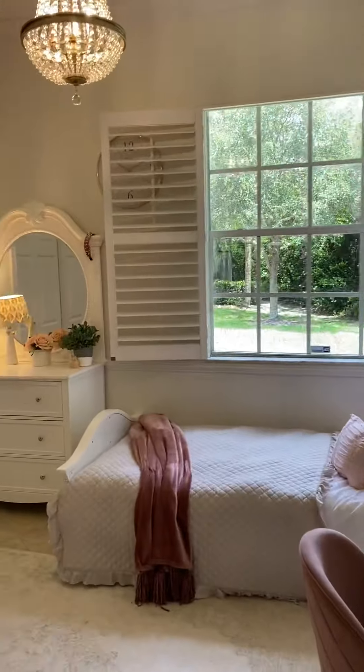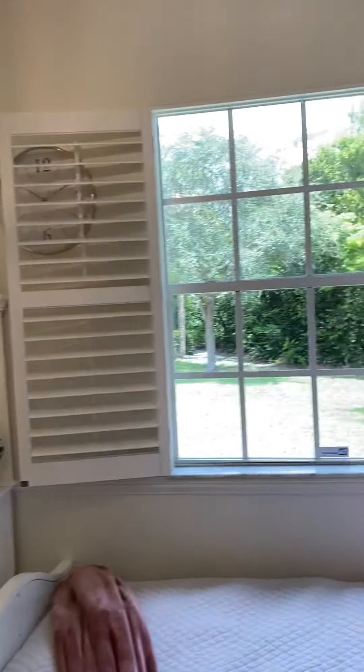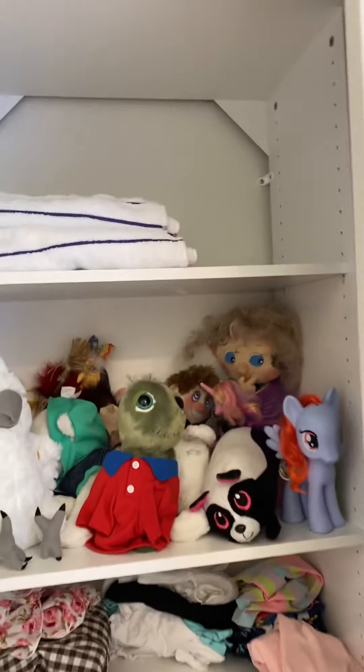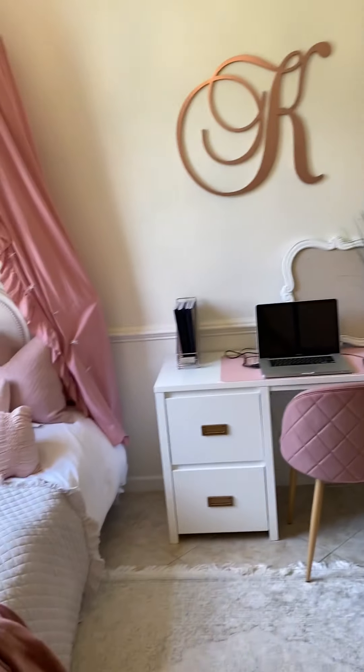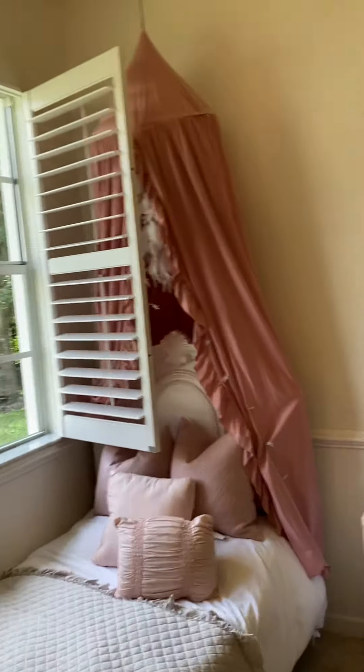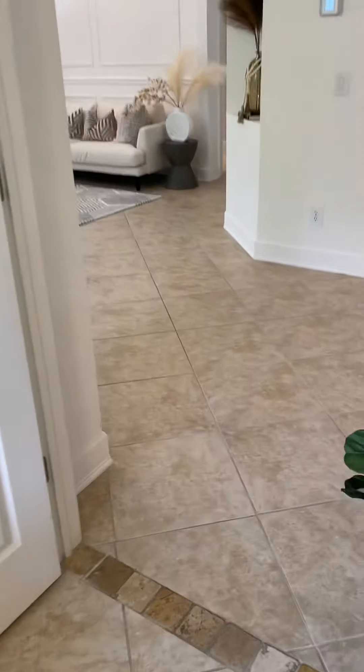The first guest bedroom has the plantation shutters and beautiful closets with shelving put in. There are really a couple of areas to it, and I think every aspect of the house has the same tile with some borders between.